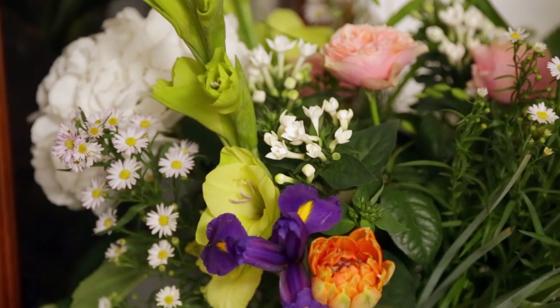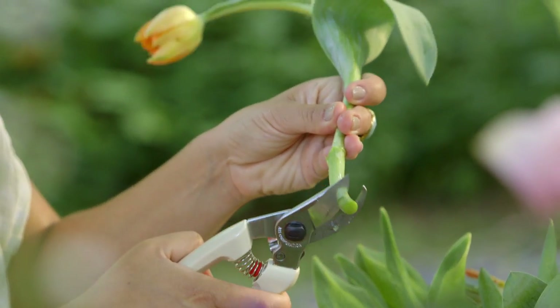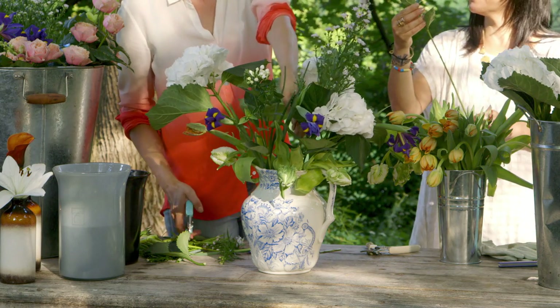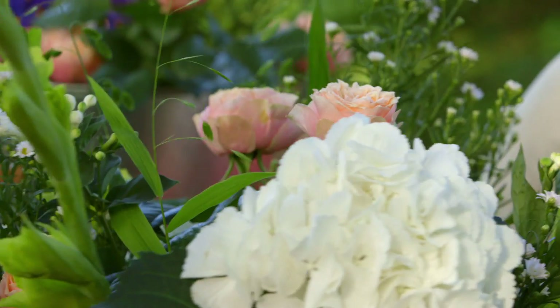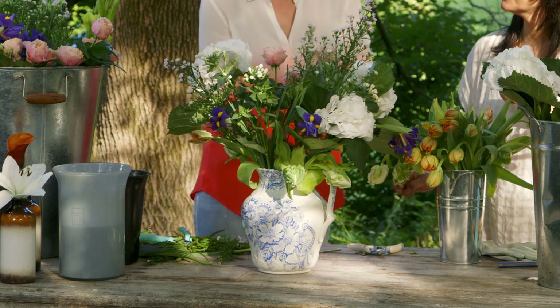As fashions go and styles, you see that also in flowers. What you're seeing as a trend now is that a mixture of species together is allowed again. The Dutch bouquet uses some bouvardia, which is this wonderful white little flower, roses, irises, hydrangeas, parrot tulips.